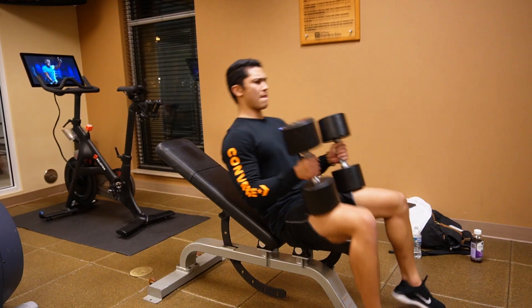Just finished incline dumbbell flies — that was my last chest movement. Gonna hit a few sets of incline dumbbell press and then gonna hit some arms.